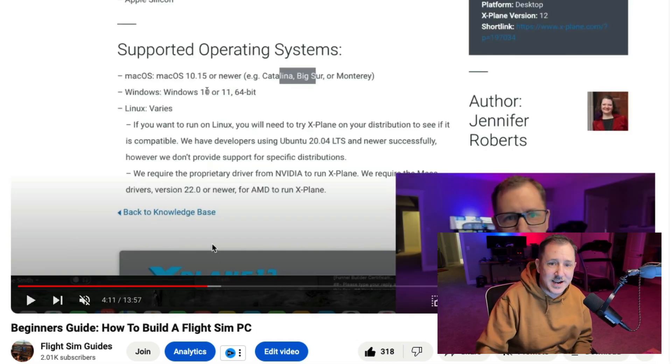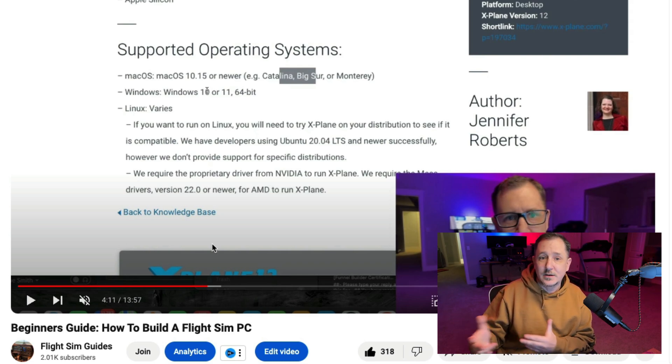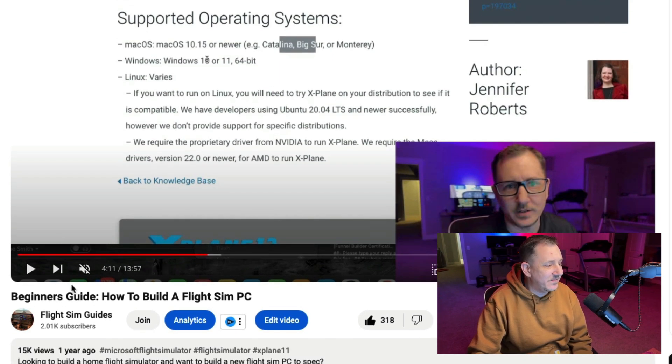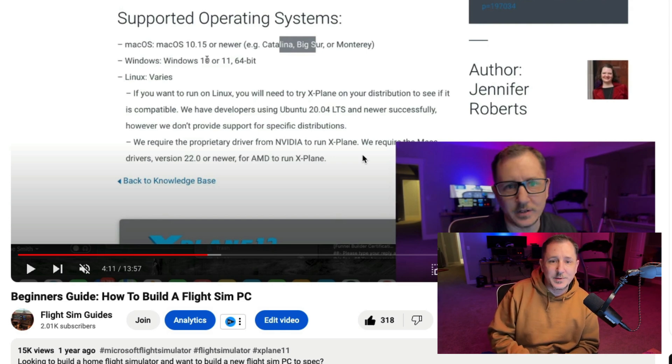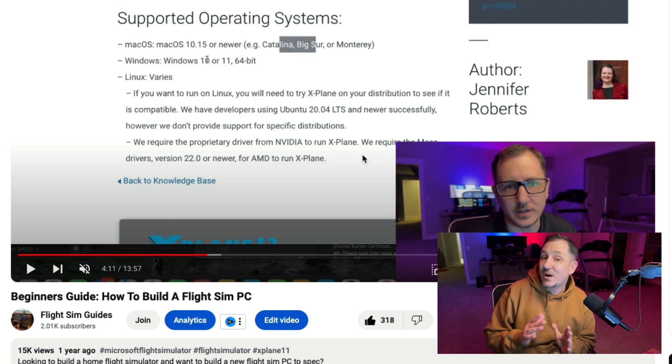You guys like beginners guides and I'm going to make more of them — quick data sheets and resource guides. I'll leave a link in the description if you want to grab my Cessna 172 resource guide on how to build a flight simulator quickly and easily, with all the resources, links and everything. The next video, 'How to Build a Flight Sim PC,' came in at 15,000 views. It's basically a gamer's PC build, and brevity definitely has its upsides on YouTube.